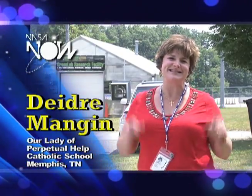Hi, I'm Deidre Mangan from Memphis, Tennessee, Our Lady of Perpetual Health Catholic Schools, and this is NASA Now!